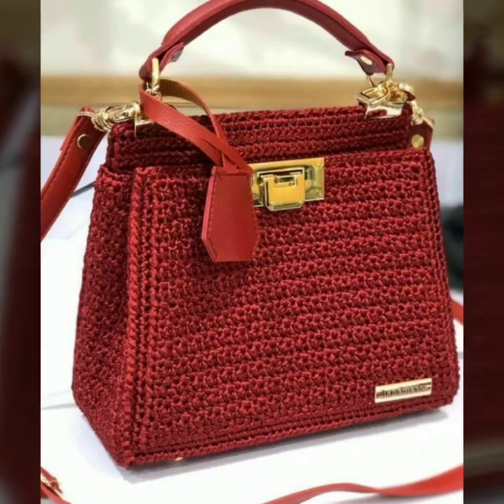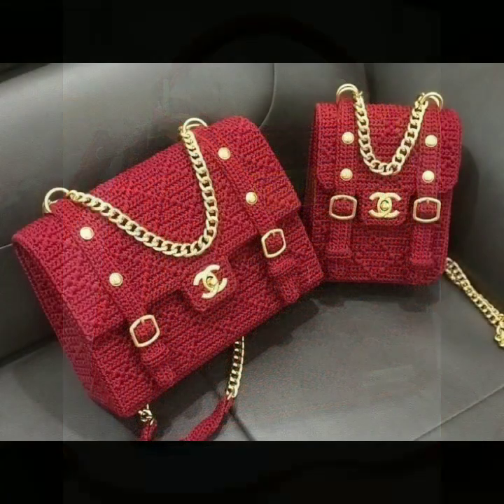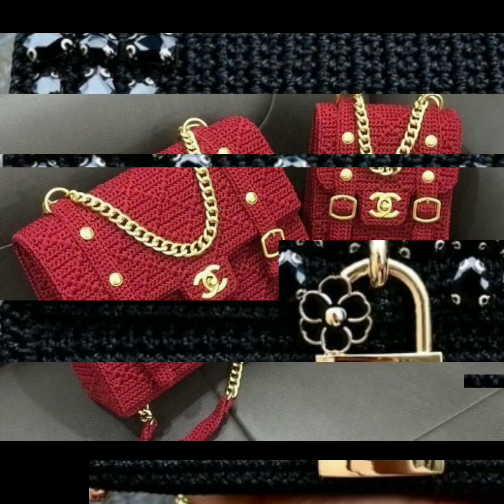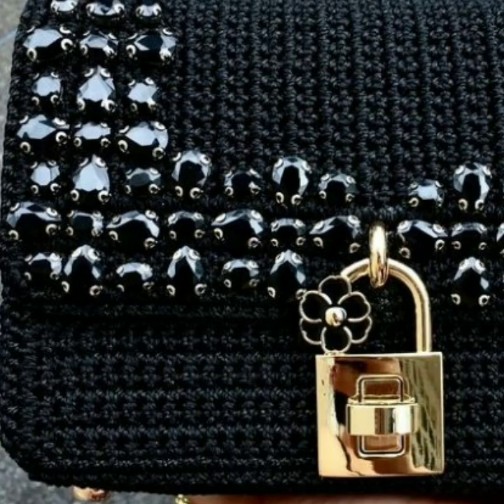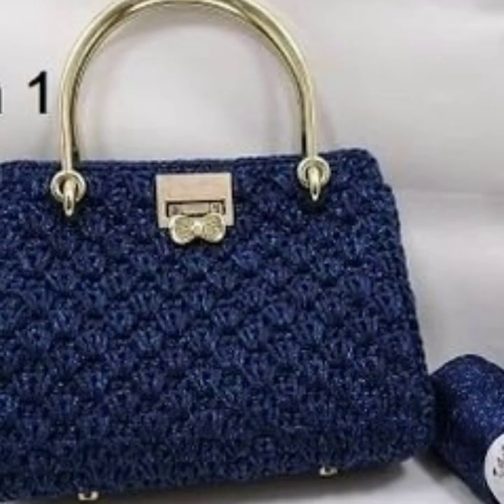You can easily carry and move with these beautiful and stylish crochet handbag designs. Save your objects with beautiful and stylish crochet handbags and clutch patterns.